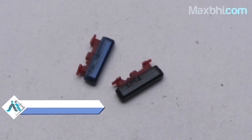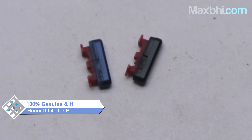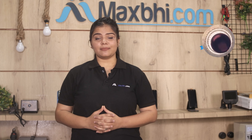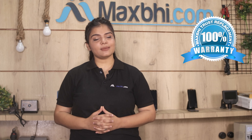This power button is a 100% genuine quality product which works similar to your original product with a perfect fit for your Honor 9 Lite. This power button is inspected by our quality team and then quality assured before it is sent to you. Also, the Honor 9 Lite power button comes with MaxBee's replacement warranty.